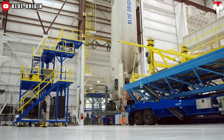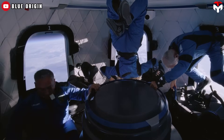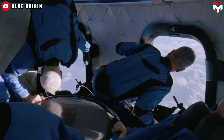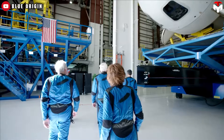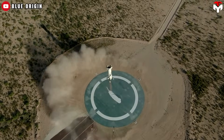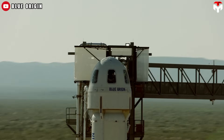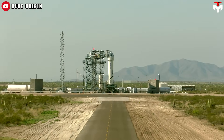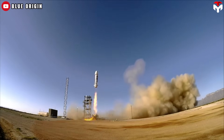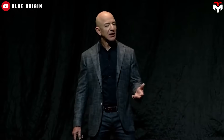New Shepard is a rocket manufactured by Blue Origin for space tourism, designed to take passengers into suborbital space inside a crew capsule featuring six large observation windows — one per seat. It is fully reusable and, as of April 2025, has made 31 missions to space. In November 2015, it was the first reusable rocket to successfully make a soft landing on the ground, beating SpaceX's Falcon 9 booster by several weeks.